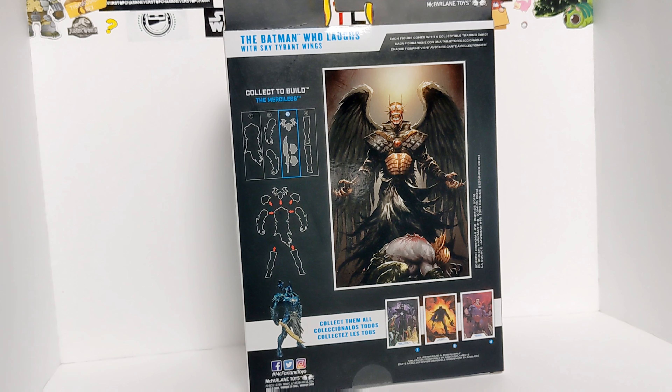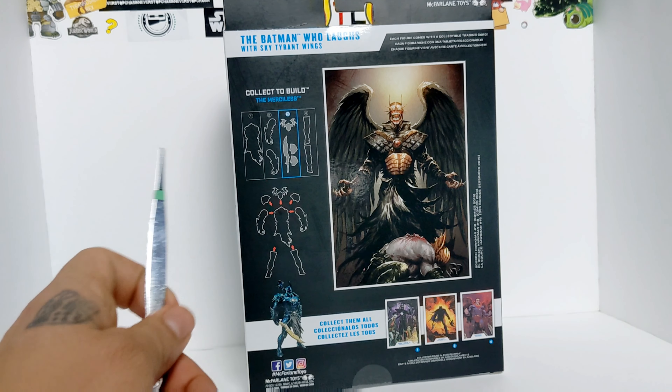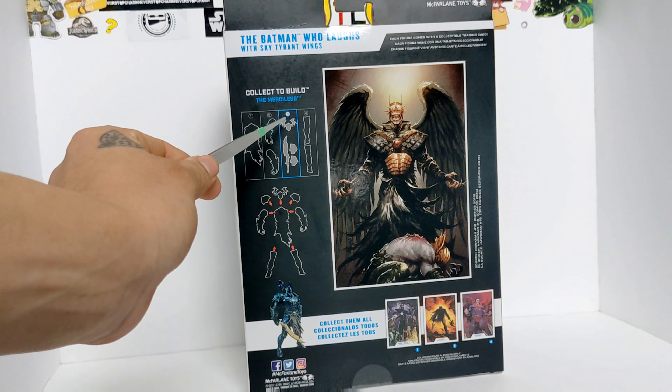Look at that art — looks nice. You can see Hawkman right there, the piece for the Merciless, how to put together the Merciless, and other different figures that you can collect.